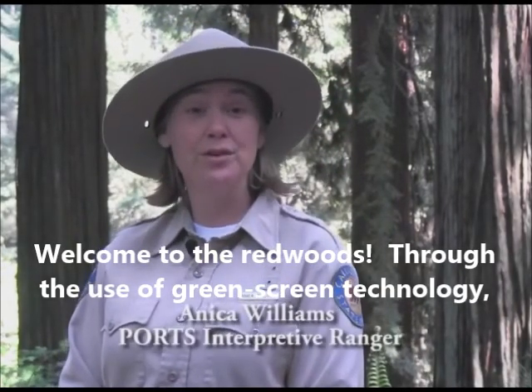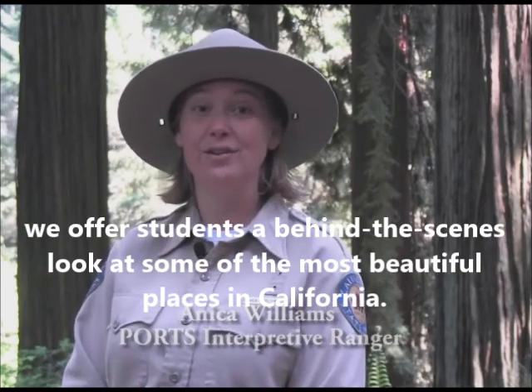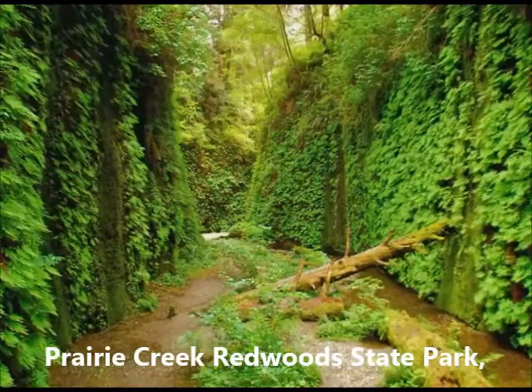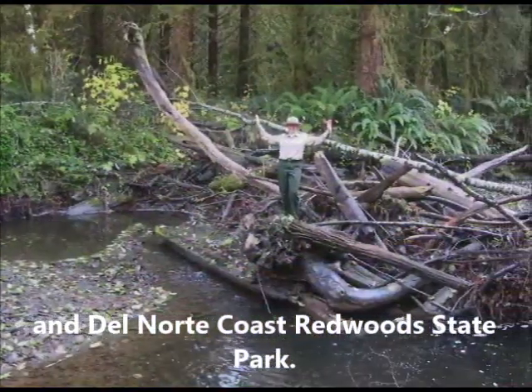Welcome to the Redwoods. Through the use of green screen technology, we offer students a behind-the-scenes look at some of the most beautiful places in California. Our PORTS programs feature Humboldt Redwoods State Park, Prairie Creek Redwoods State Park, and North Coast Redwoods State Park.